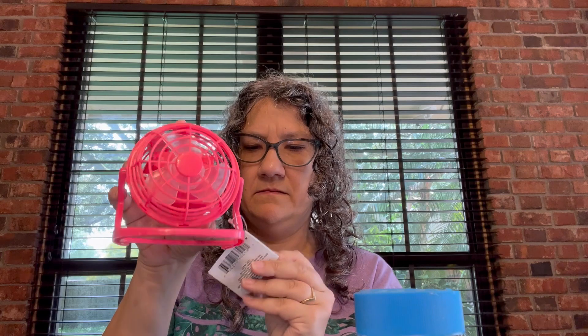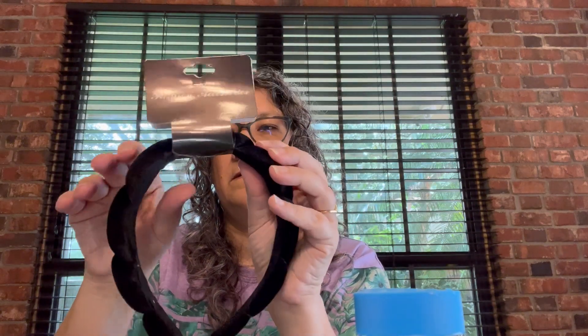She got this little mini fan for a desk, I think — it says 'Number One Dad.' I don't know, she's silly. I got this fashion accessory poofy, fluffy, velvety headband. Daughter also got a little mirror that folds up.